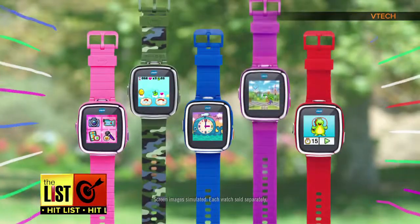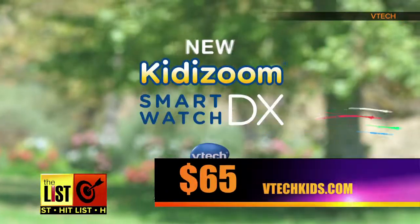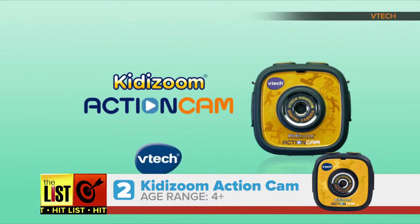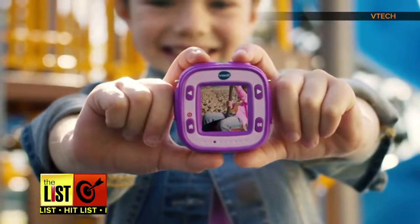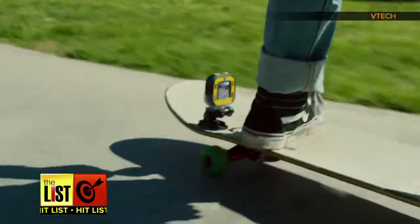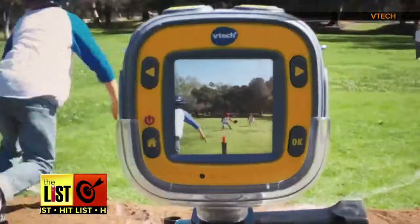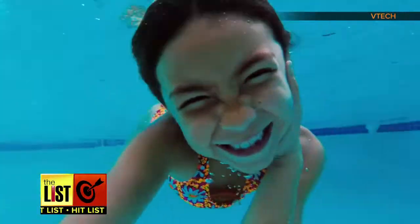It's available at VTechkids.com for around $65. At number two, if Pops has a GoPro, looks like his kiddo's gonna love the Kidizoom Action Cam. This product, also by VTech, is both durable and versatile, so kids can capture their adventures with videos and photos on the go.